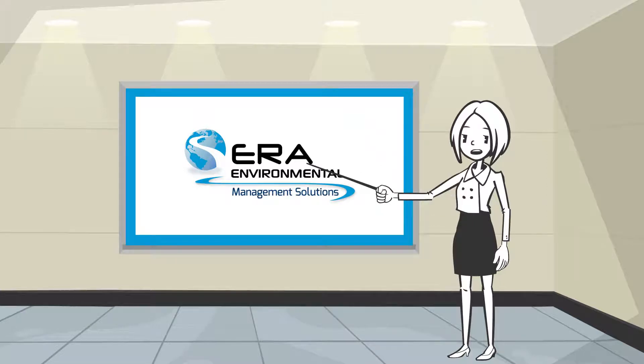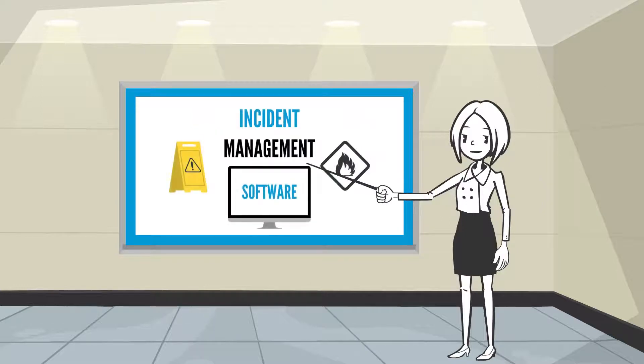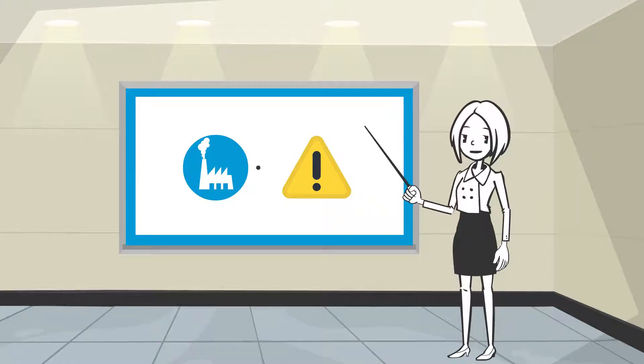Hi, my name is Claudia and I'm a Health and Safety Engineer for ERA Environmental. Today, I'd like to introduce you to our Incident Management Software. ERA's Incident Management Software allows facilities to easily track incidents. Let's see it in action at a facility.